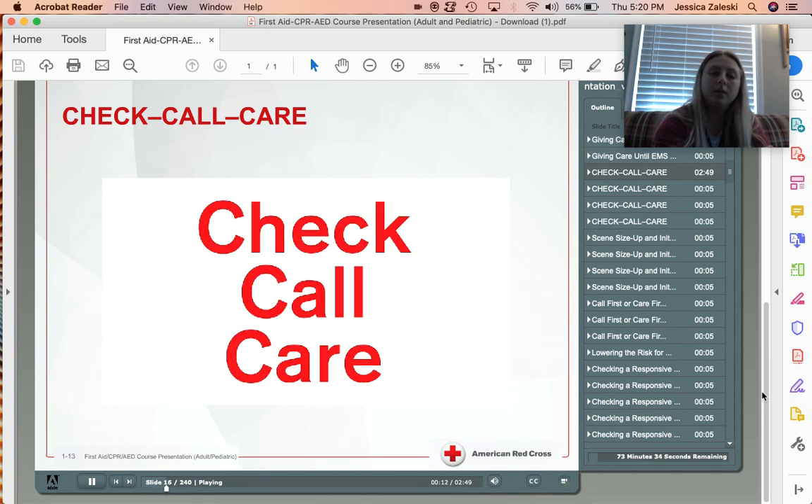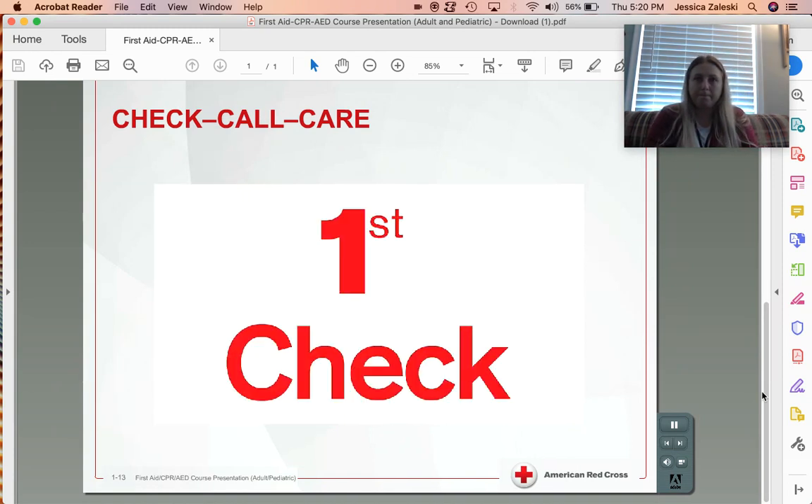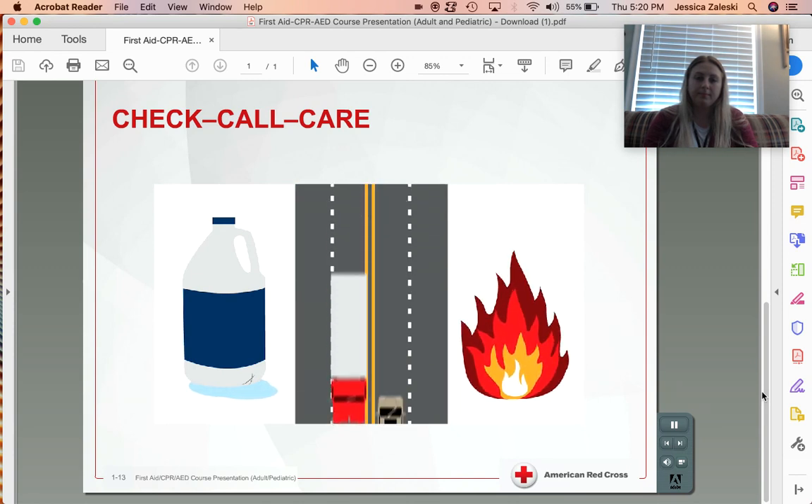Before rushing to help an injured or ill person, you need to check the scene — stop and look around. By answering the following questions, you will gain the information you need to proceed. Is the scene safe to enter? Hazards such as fire, spilled chemicals, and traffic, to name a few, could endanger you or any bystanders. If the scene looks unsafe, stay clear and call 9-1-1 or the designated emergency number.